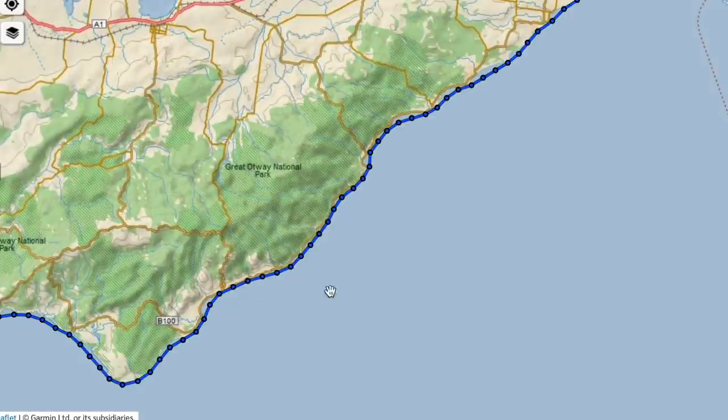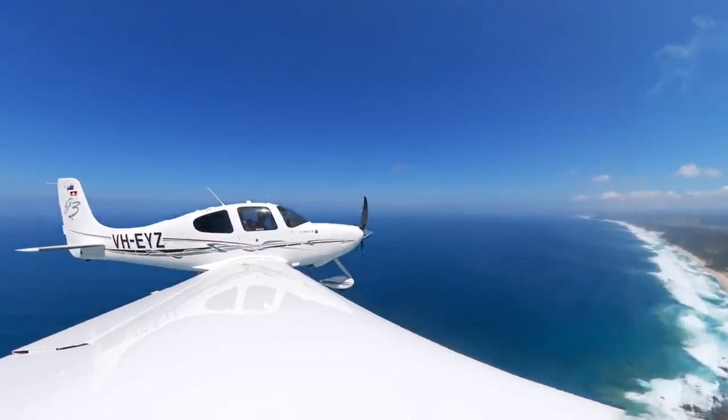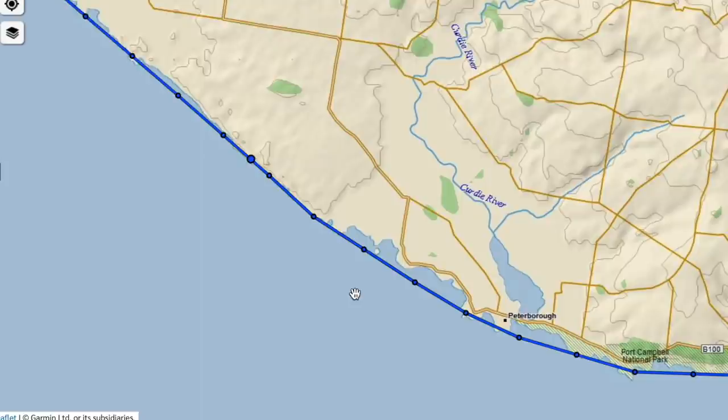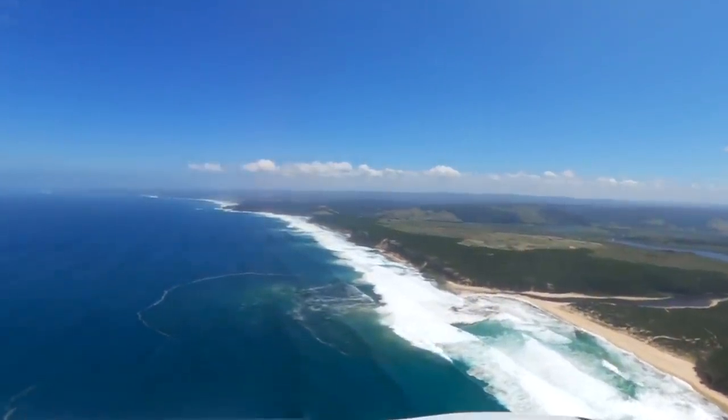If you zoom out it looks pretty good - maybe I'll just keep it zoomed out because it looks better that way. This part was honest - it wasn't too difficult. It's all 'keep the sea on your left, keep the land on your right' - a nice relatively easy start, but it was only easy for a short period of time.